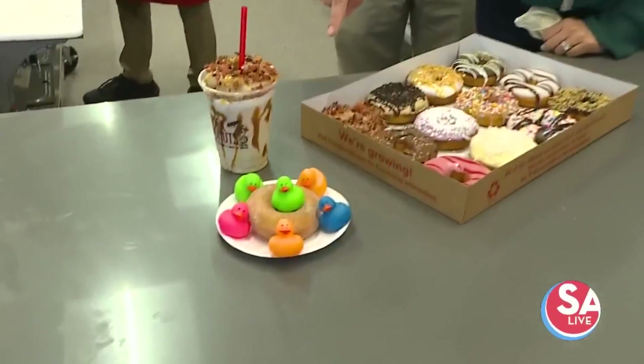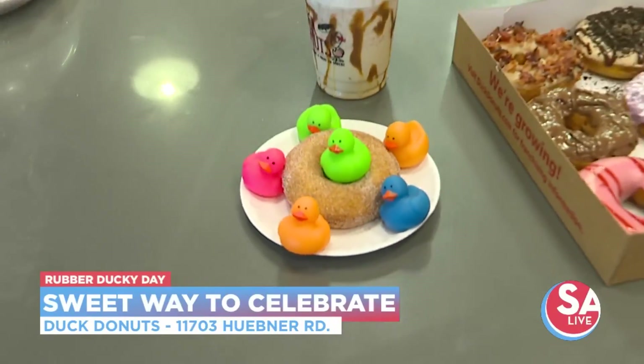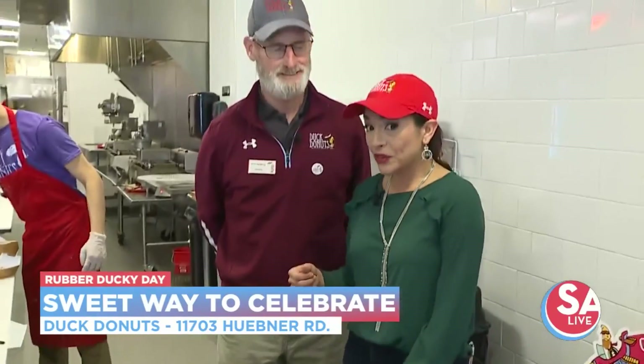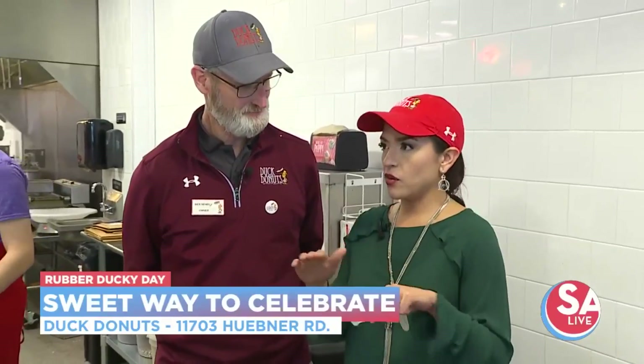Take a look at this — we have the Rubber Ducky Donuts here and ducks all over the place. Ben joins me now. He is the owner here at Duck Donuts. These look amazing, but the question we have to ask: what do ducks have to do with donuts?